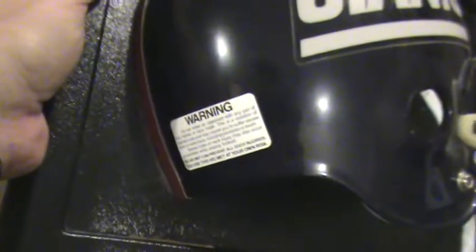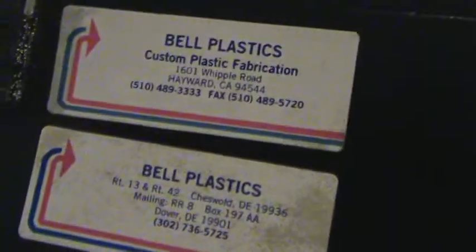And here's the third one. Let's take a look at the last one here. This is a different format. Another half helmet, looks like the same year. This is from Bell Plastics.